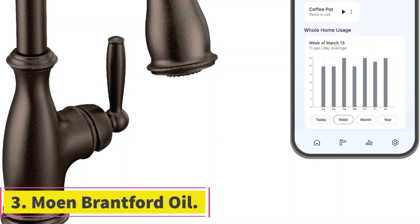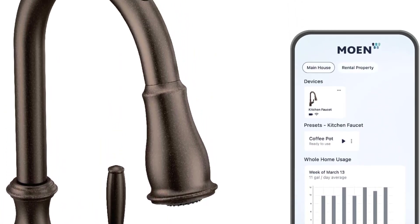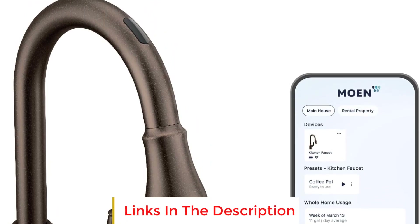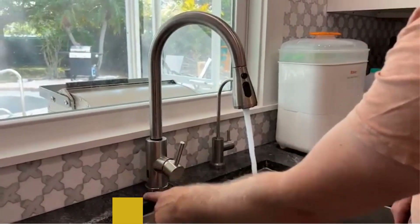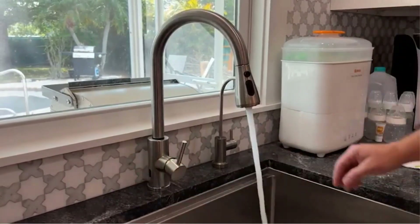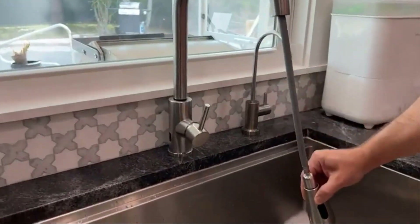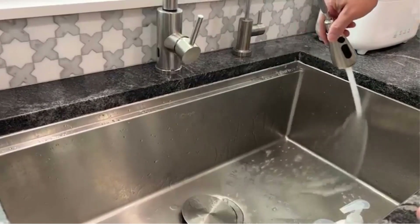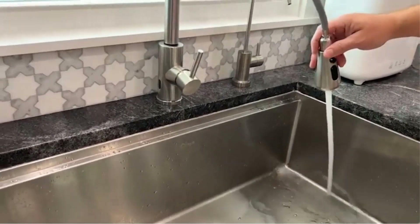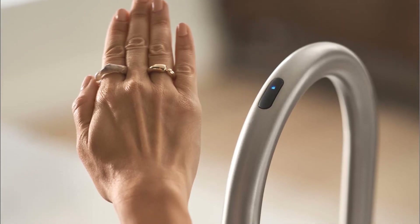Number three: Moen Brantford Oil. The Moen Brantford Oil kitchen faucet offers advanced features combining convenience and precision control. It provides four unique methods of control — voice, app, hands-free, or manual — allowing users to choose and mix control options independent of the handle position. Users can dispense water at a desired temperature up to 120 degrees Fahrenheit and precise volume ranging from as little as one tablespoon to as much as 15 gallons. The Moen Smart Water app enables fully customizable presets for exact measurements and temperatures.